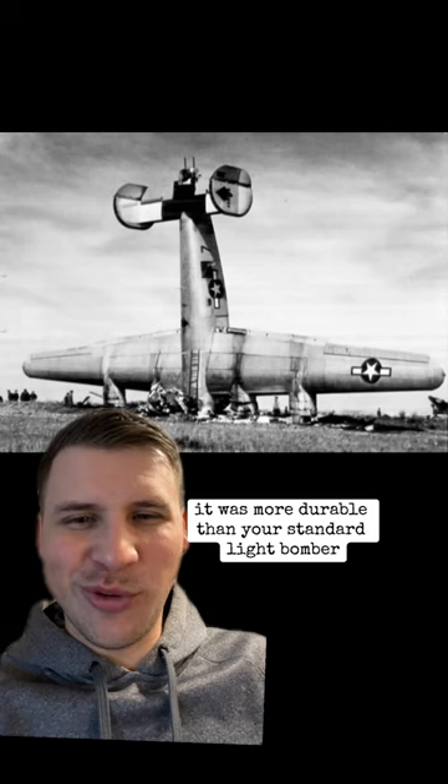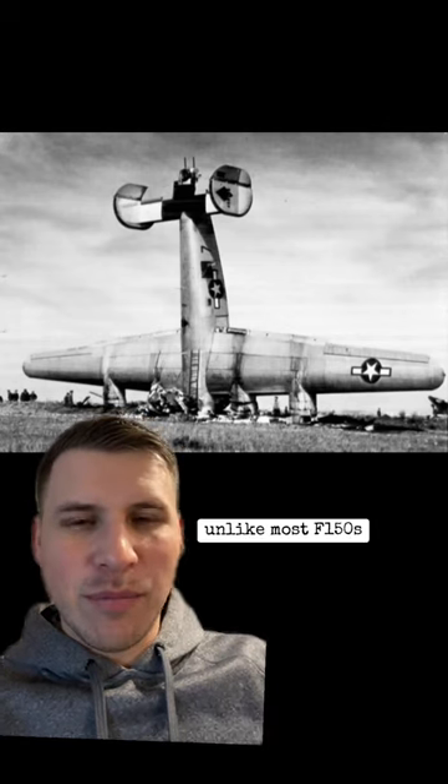And the best part about the Liberator — it was more durable than your standard light bomber, unlike most F-150s.